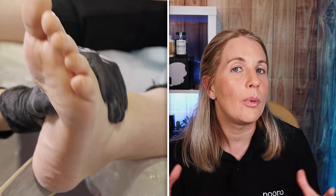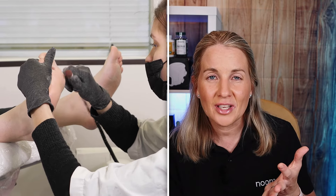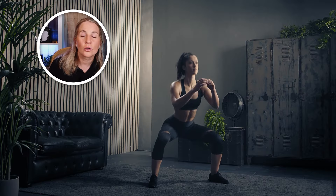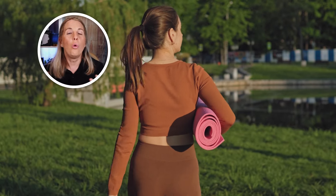Next, see a podiatrist about your feet and shoes to find out if your shoes are well fitted. Could you have orthotics or inserts to improve your posture and foot comfort? Exercise is also one of the keys to improving leg swelling, because we rely on our muscles to squeeze blood up and around the body. Things like calf raises, squats, lunges, marching on the spot, walking, and swimming are great options. Even marching on the spot while seated at work can be a nice way to get the blood moving.